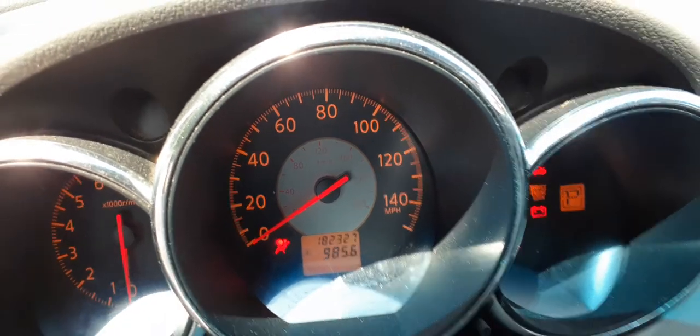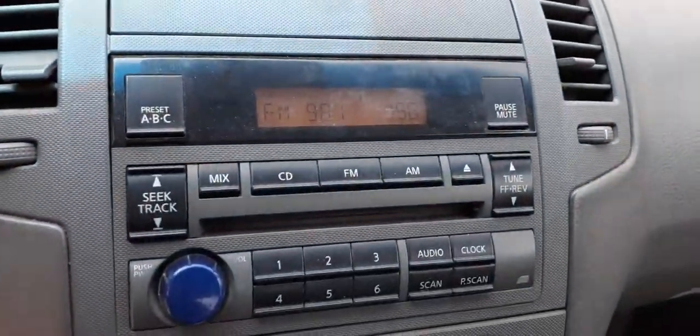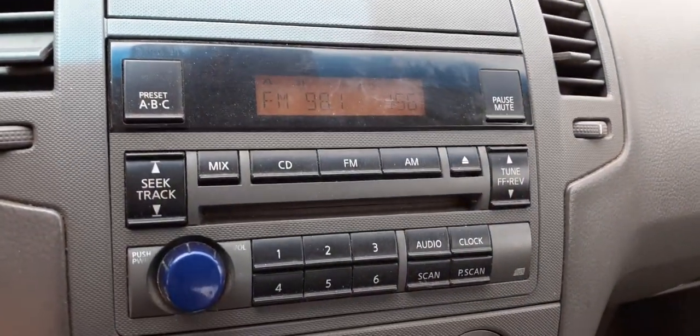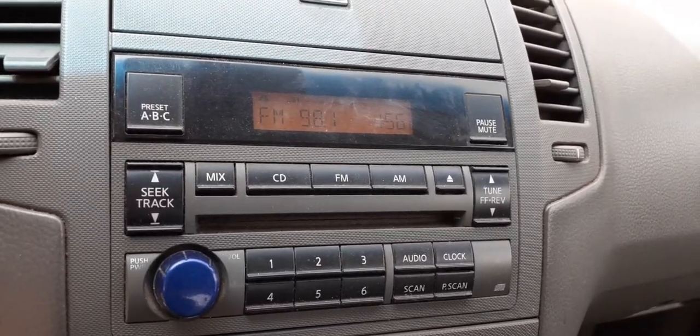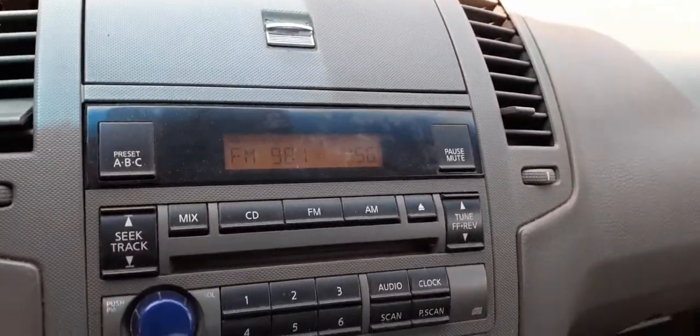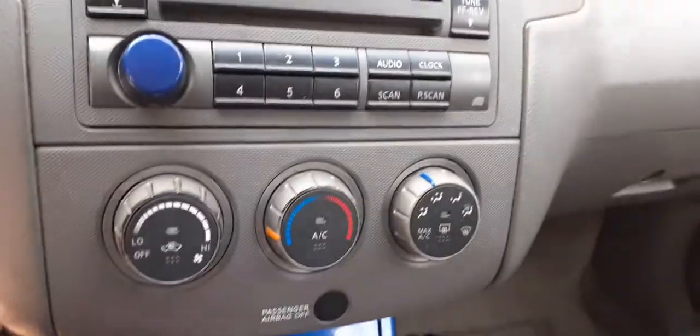There's your radio playing 98.1 — like always, 98.1, the oldest station in Long Island. Good station — I listen to it online in my office too. Manual controls here. Here's your shifter — console's no good. You've got a good dashboard and good airbags.